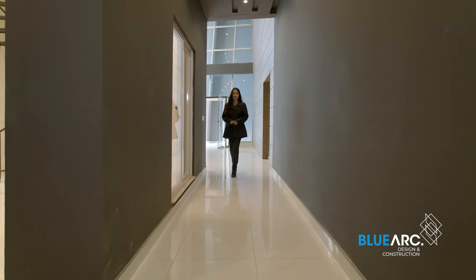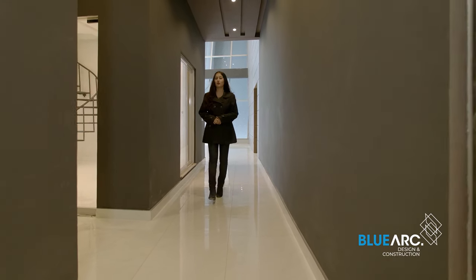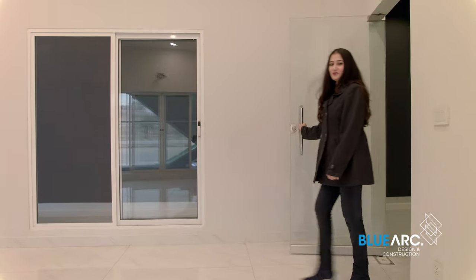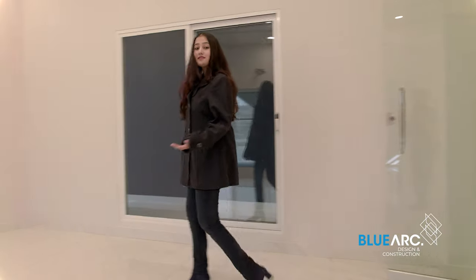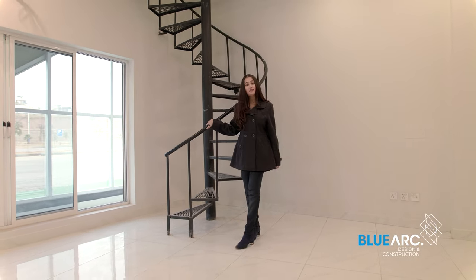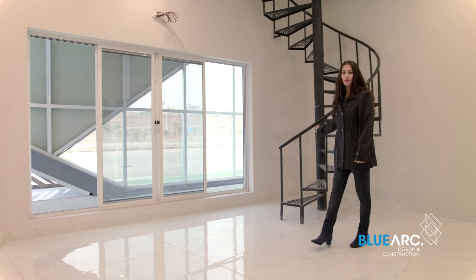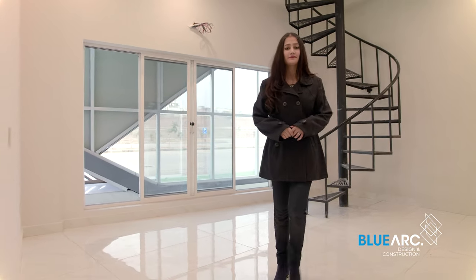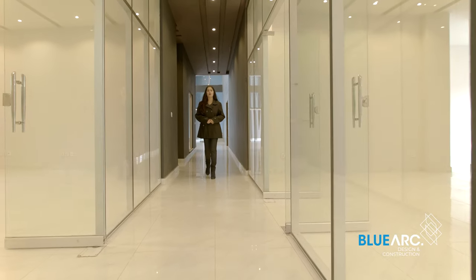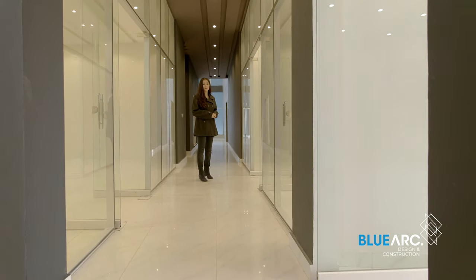And here we are stepping into the fluorescent and luminous corridor with departments on both sides. Let me show you guys the accounts office, which has its own charm. Look at these spiral stairs, which are actually connected to the accounts head office for efficient communication and better workflow. You might have observed that all the departments have been segregated in order to maintain the privacy of each department.